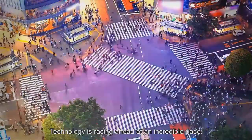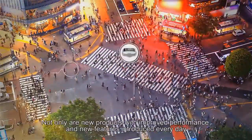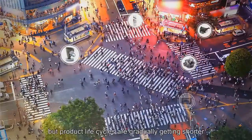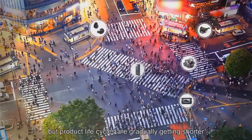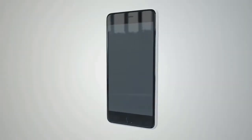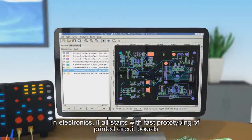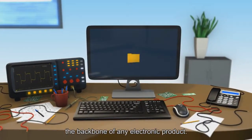Technology is racing ahead at an incredible pace. Not only are new products with improved performance and new features introduced every day, but product life cycles are gradually getting shorter. In electronics, it all starts with fast prototyping of printed circuit boards, the backbone of any electronic product.